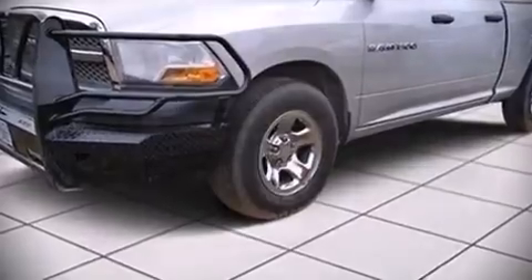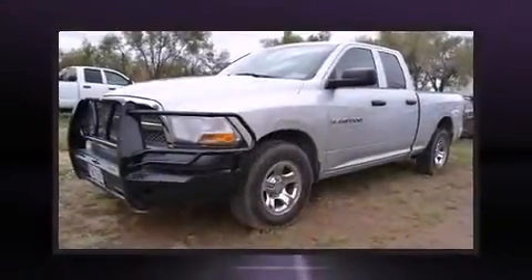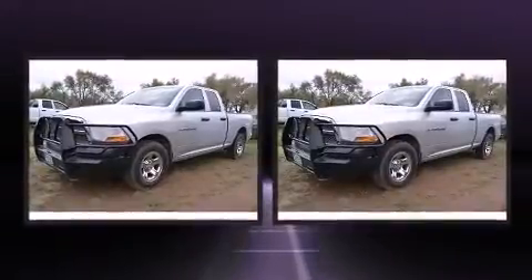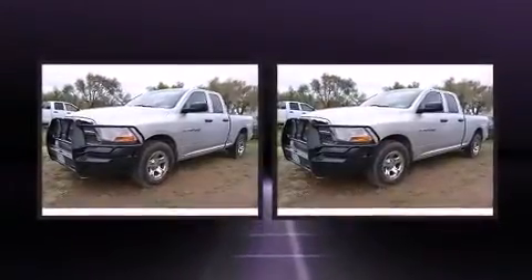Experience driving perfection in the 2011 Ram 1500. This four-door, six-passenger truck just recently passed the 50,000 mile mark.